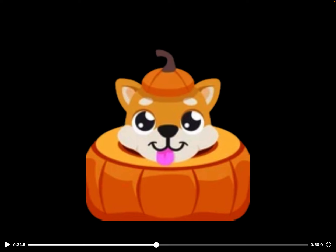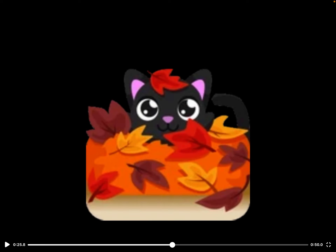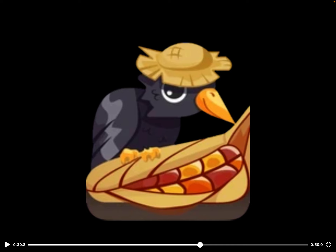This is the Pumpkin Puppy — it's a weird look but actually kind of cool. It looks like a Shiba Inu. This is the Autumn Cat, which looks cool. I like it — it's smooth. I like all the leaves in it and the cat design.